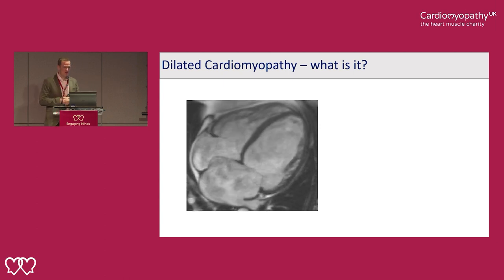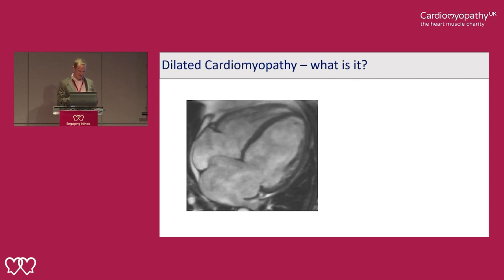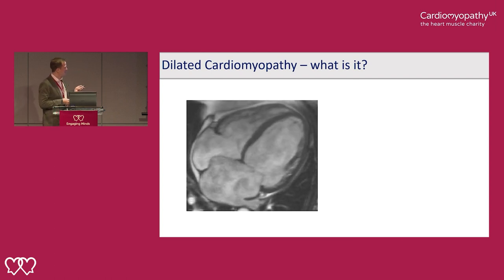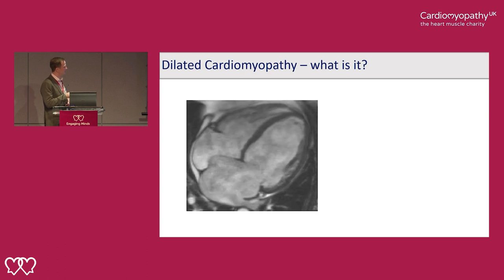So what is dilated cardiomyopathy? This is an MRI of someone's heart with dilated cardiomyopathy. This is the left ventricle, the main pumping chamber of the heart. Here we see it's thin-walled — the walls are thinner than we'd expect — and the cavity, the white bit in the middle, is bigger than we'd expect.